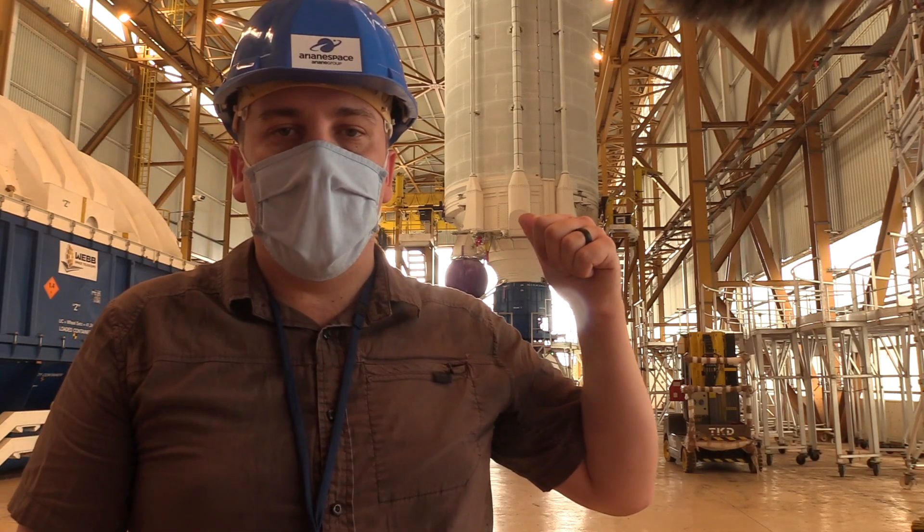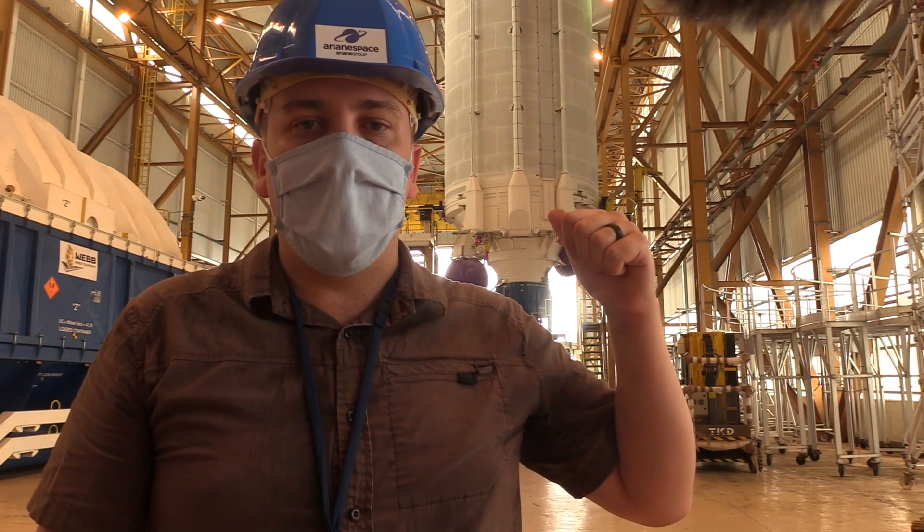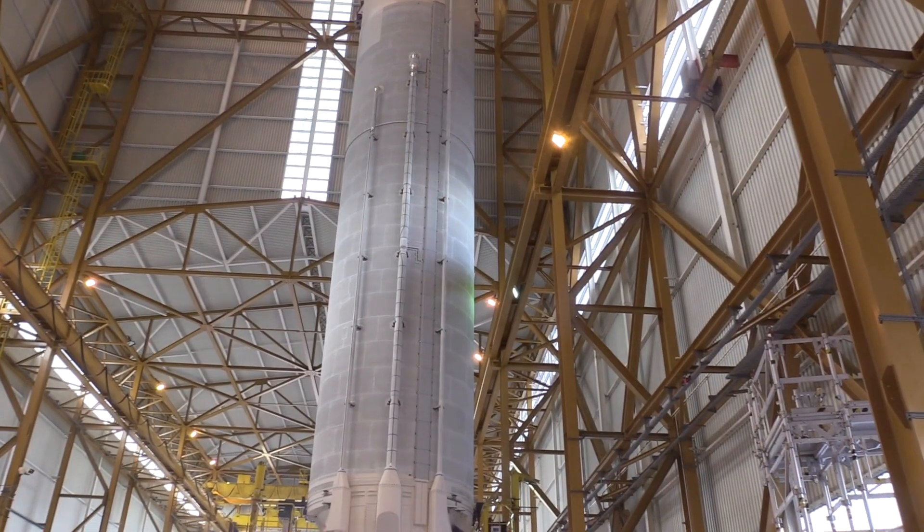Hi, we're here in the Launcher Integration Building at the Guyana Space Center, where behind me you see the Ariane 5 core stage, suspended vertical. It was lifted vertical this morning.